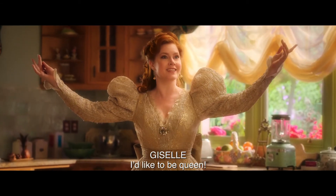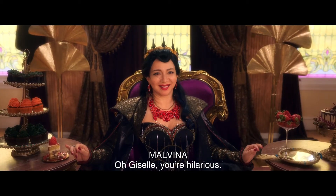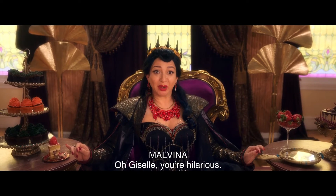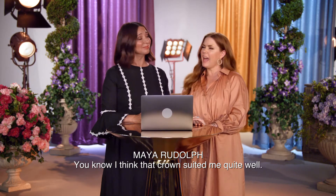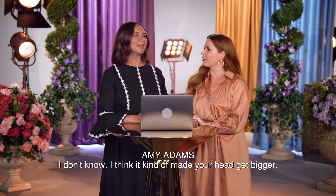I'd like to be queen. You know, I think that crown suited me quite well. I think it kind of made your head get bigger. You're just jealous. I am.